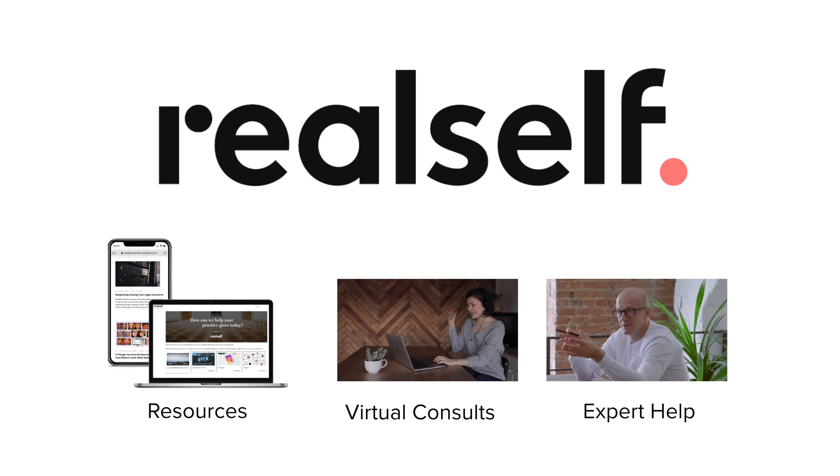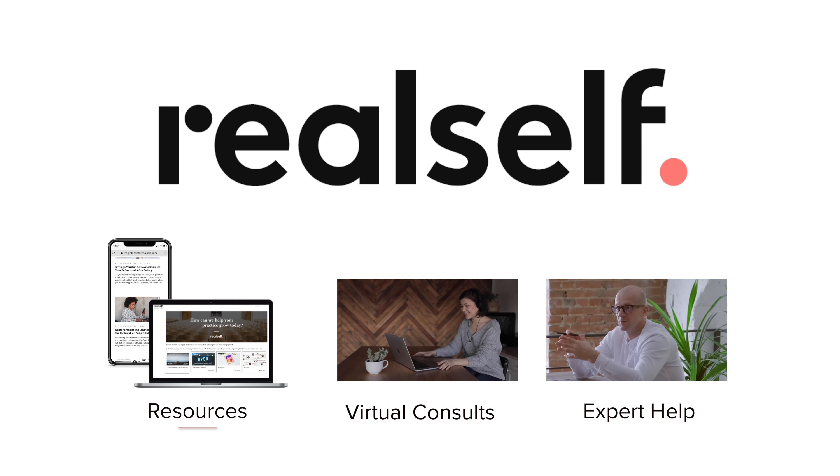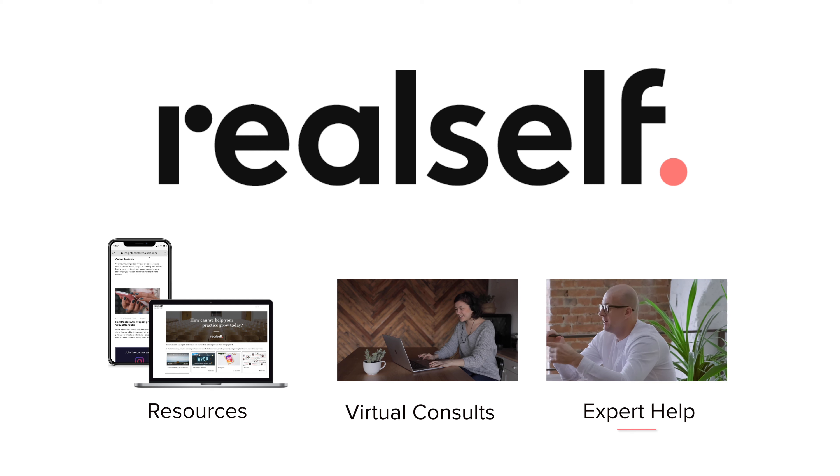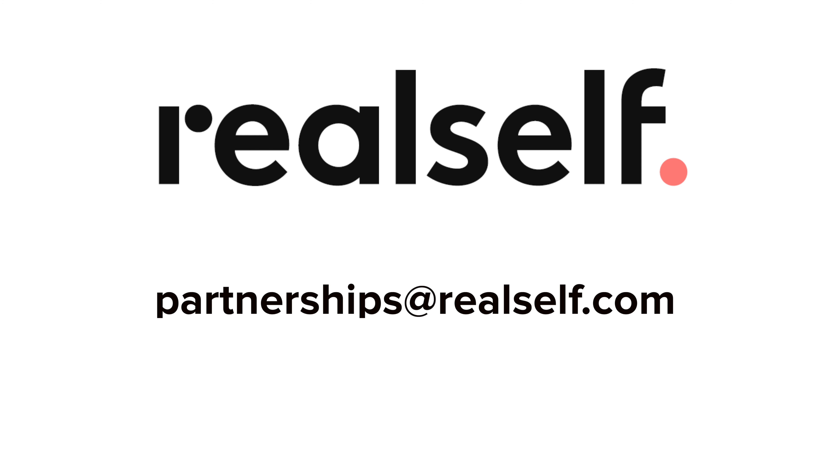RealSelf is committed to helping your business continue to navigate this time, connect with patients virtually, and set your practice up for success. Reach out to us at partnerships@realself.com if you'd like to speak to someone about your RealSelf profile. Thank you.